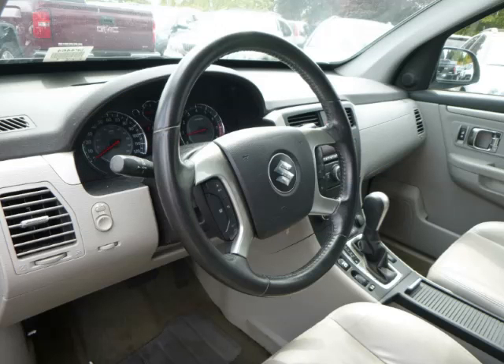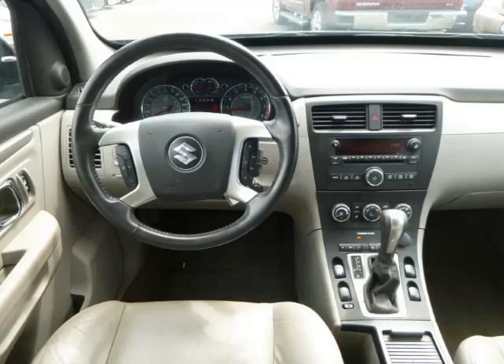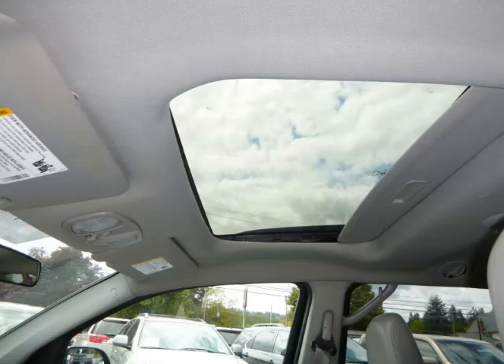Top features include heated seats, leather seats, driver's info center, 4-wheel disc brakes, and rear defroster. Are you ready to experience this vehicle for yourself?